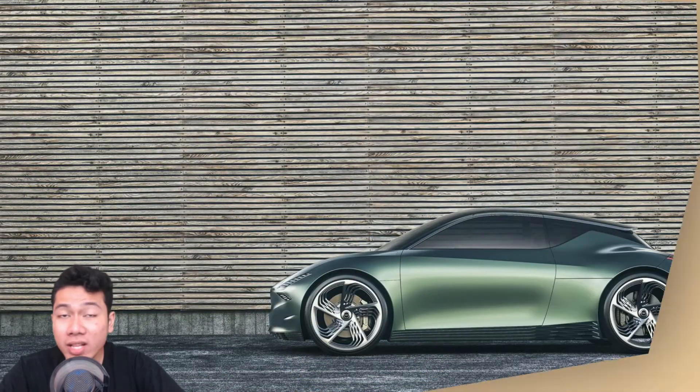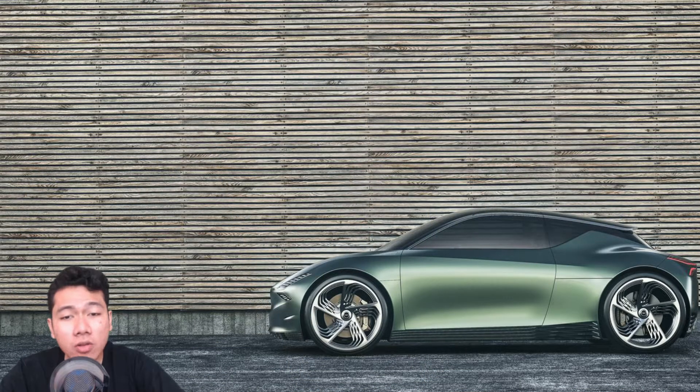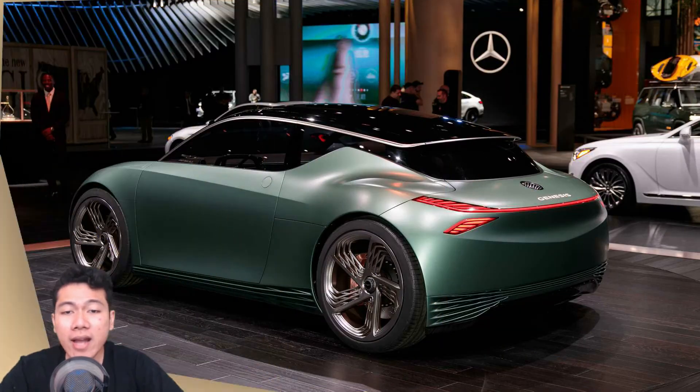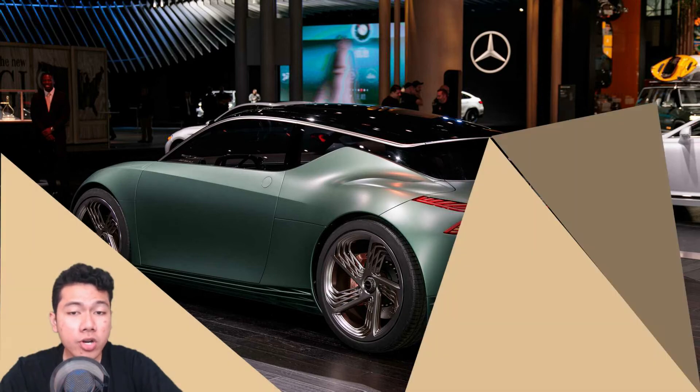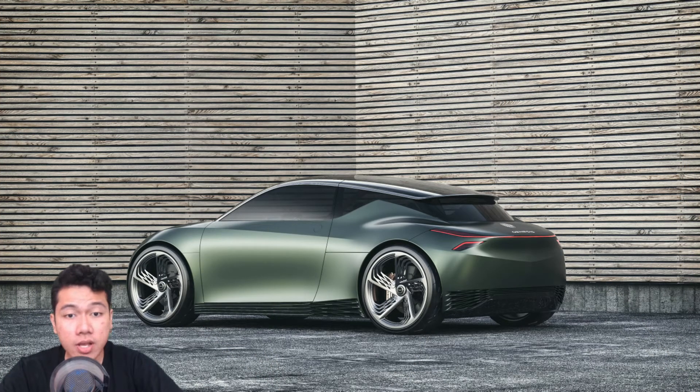Nor even which wheels are powered — front-drive is no longer a given for small cars in the electric era. We can't help seeing a small electric hot hatchback, though, and with Albert Biermann also responsible for the Genesis division, there would no doubt be a solid chassis underneath a production variant.